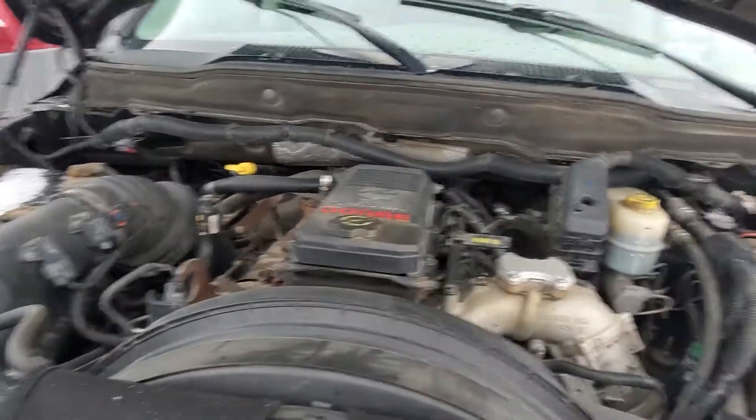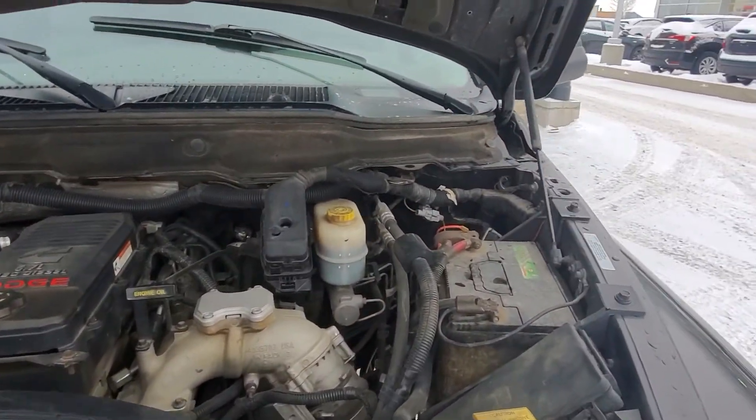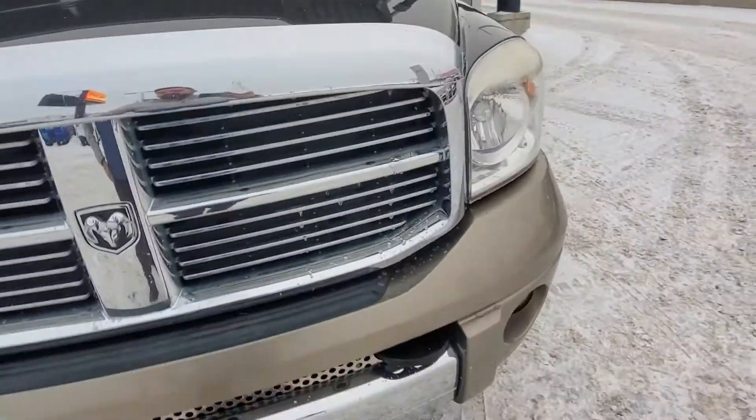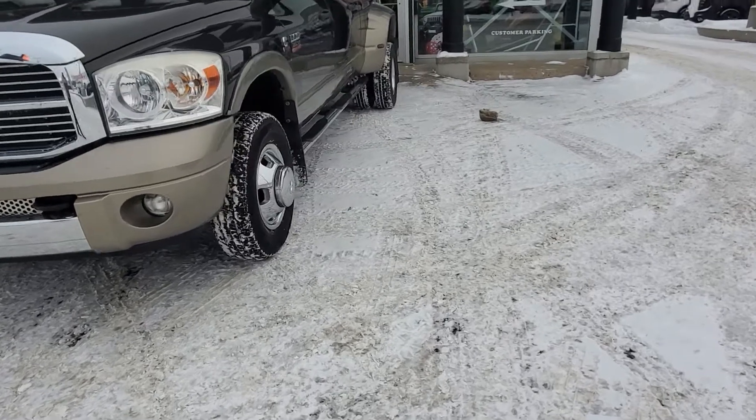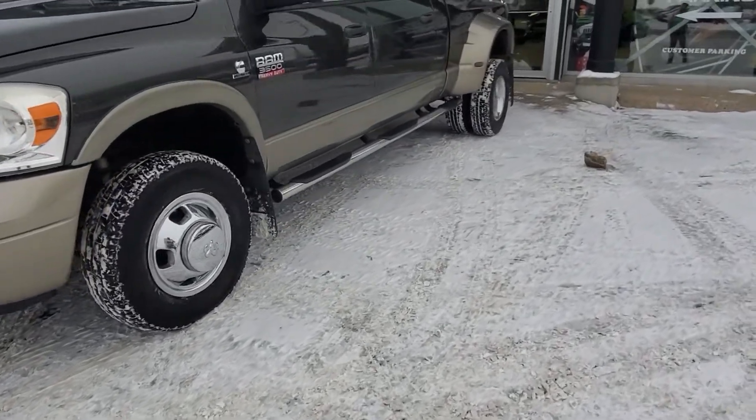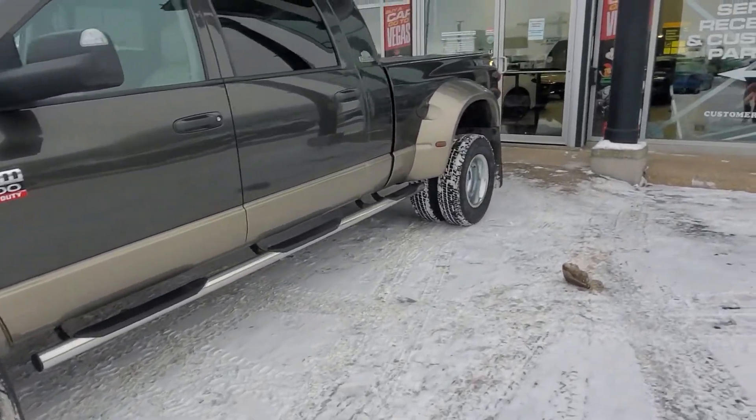From the looks of underneath there, it looks like it is the original intake in there. Everything is gonna be fully inspected for you. Everything looks great on this vehicle — it's in immaculate condition. I love the two-tone on it, the Megacab with the dualies. You got the hard top tonneau cover on there as well.